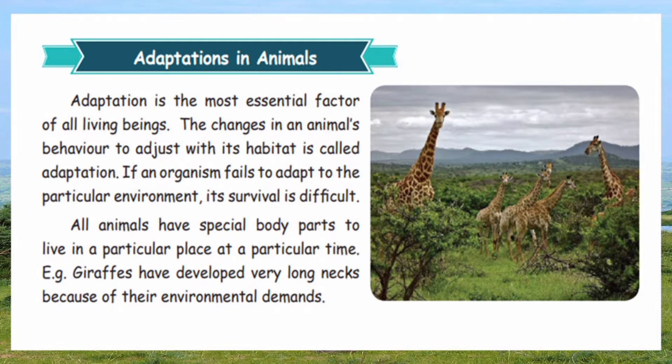Adaptation is the most essential factor of all living beings. The changes in an animal's behavior to adjust with its habitat is called adaptation. If an organism fails to adapt to a particular environment, its survival is difficult.